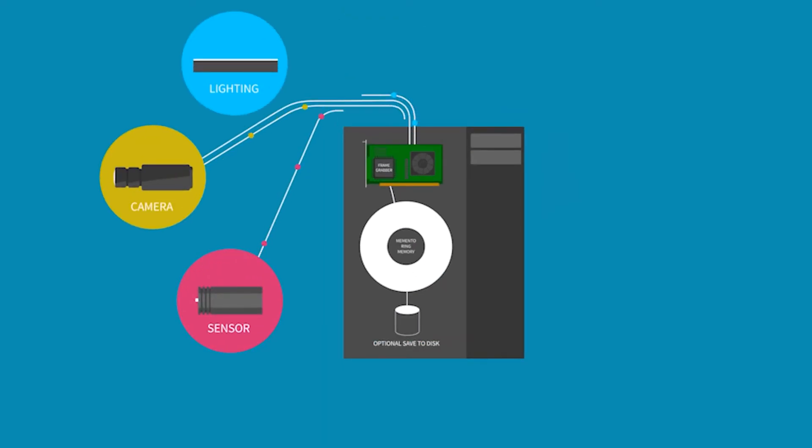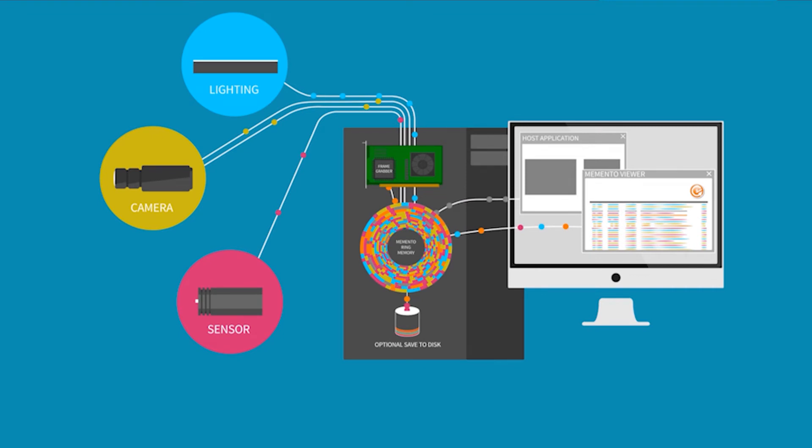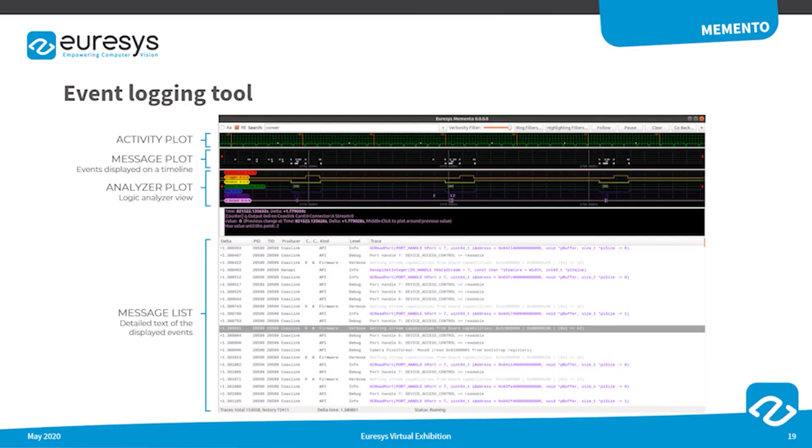During the operation of a CoaxLink board, Memento records a very detailed log of events related to the camera, the frame grabber, its driver, and the host application. Events such as driver function calls, callbacks, and strobe signals sent to the light controller or camera control signals are all recorded. The Memento Event Viewer is then able to display a list of these events with their associated timestamp and context information, as well as a graphical timeline or logic analyzer plot.